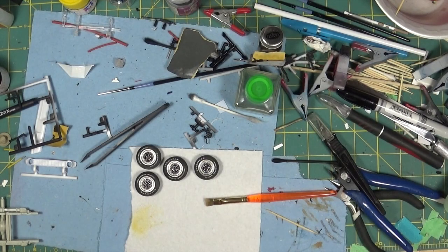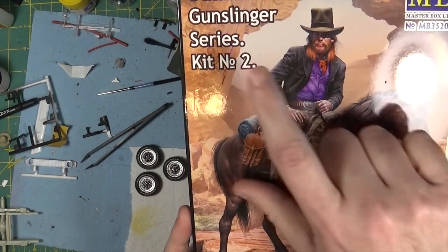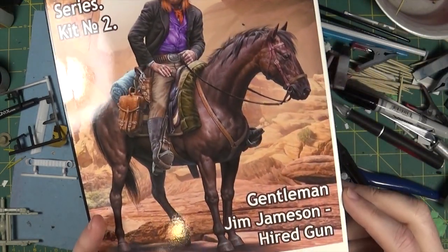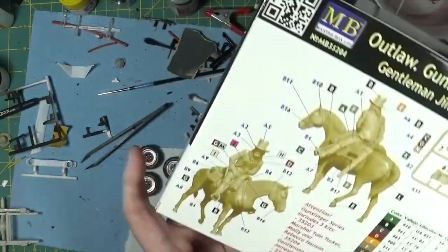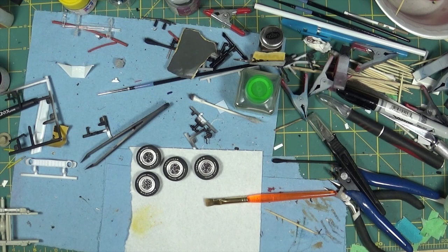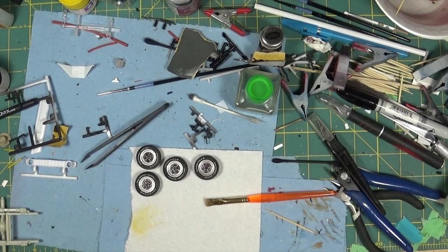This is a new series from Master Box — the outlaw gunslinger series. This is number two, the hired gun, and it comes with the horse, so it looks like a really nice kit. This one is in 1/35th scale — the other ones were 1/24th.